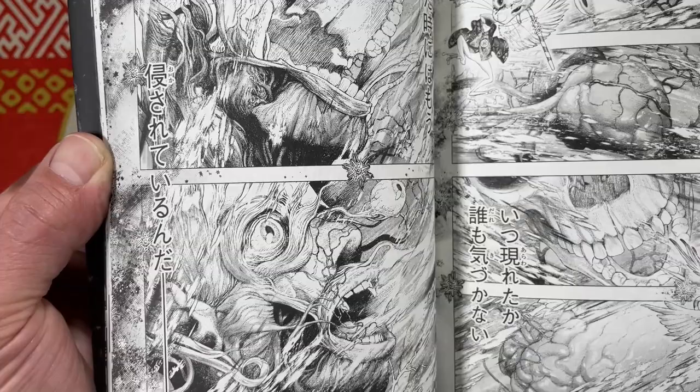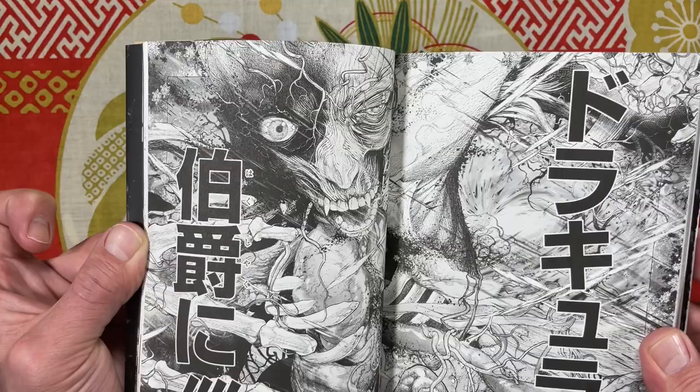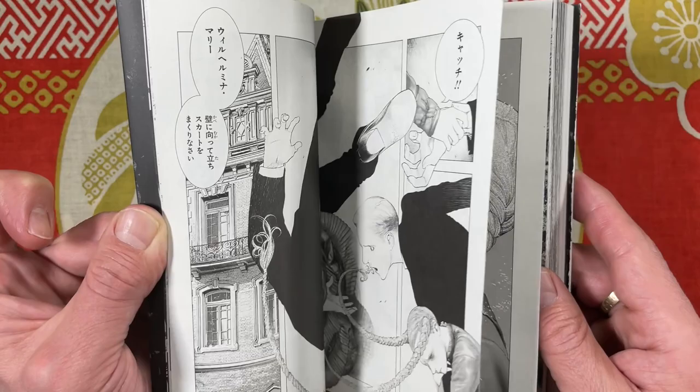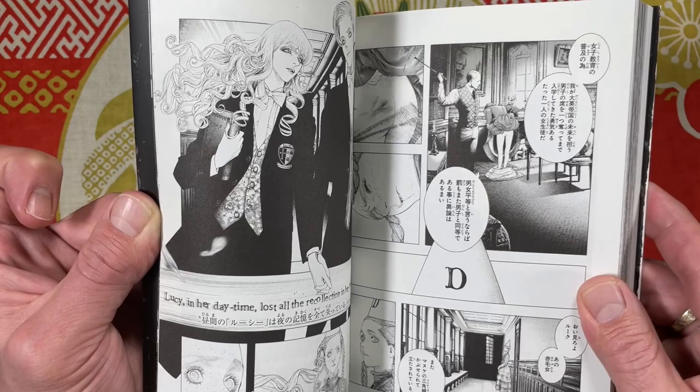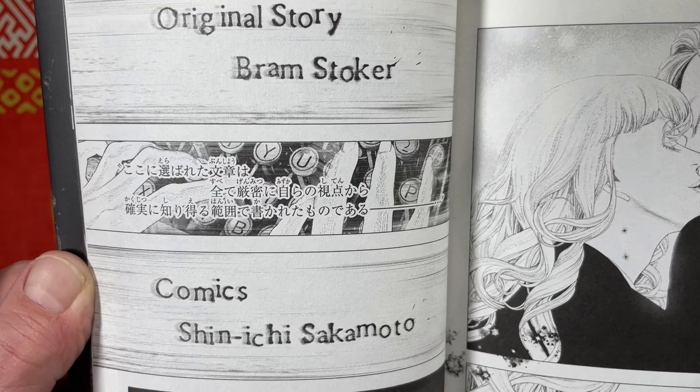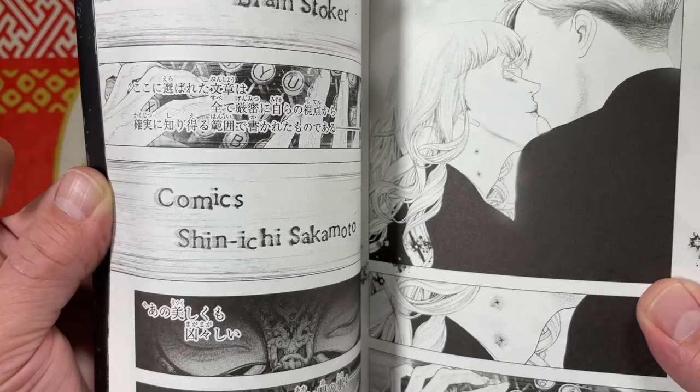Look at this wildness. I guess this is Dracula reforming after his voyage from Varna to England. Original story by Bram Stoker — not Stroker, mofos — Stoker. And the comic by Shinichi Sakamoto.